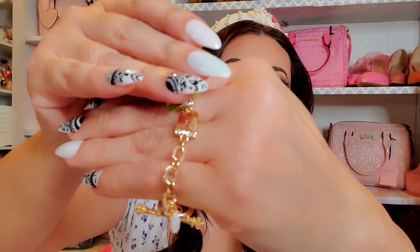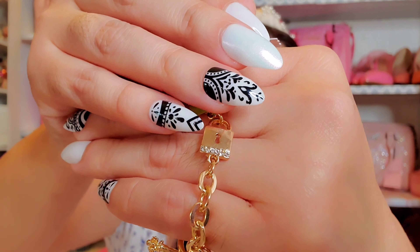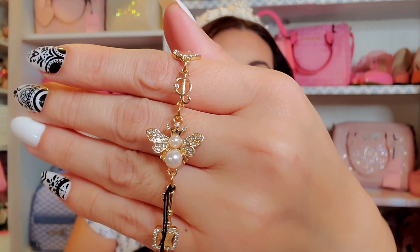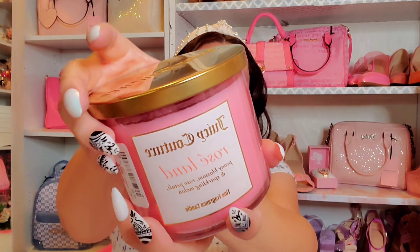There's also a really pretty heart ring with a crown in the middle, which was $7.99. And then a bracelet in a rose gold color that has 'Juicy Couture' written in the heart with a little diamond detail — that one was $8.99.